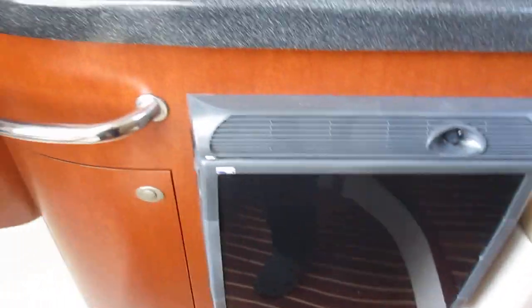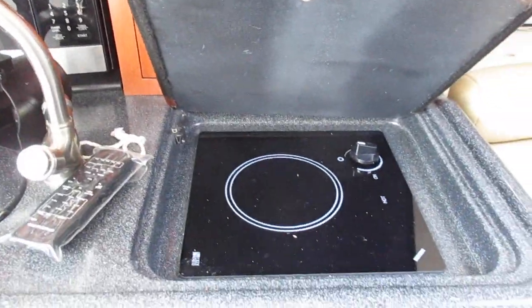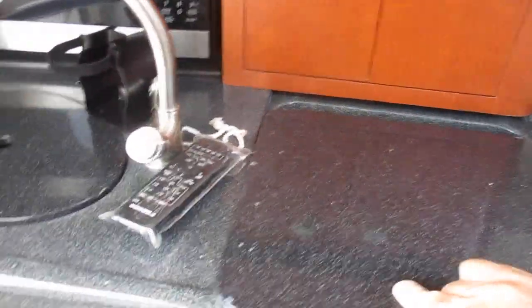Galley has a refrigerator, sink, and a single burner stove top. Stereo system. Huge mid cabin.